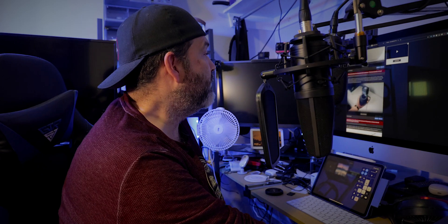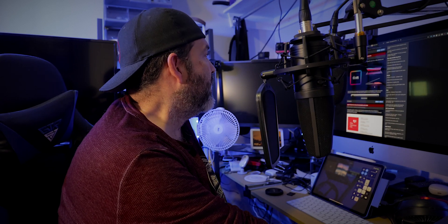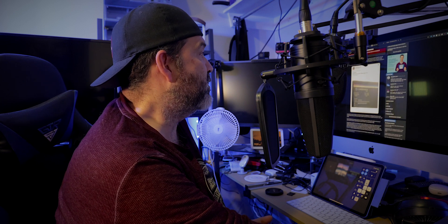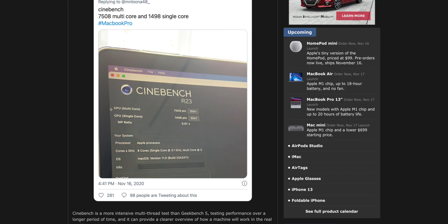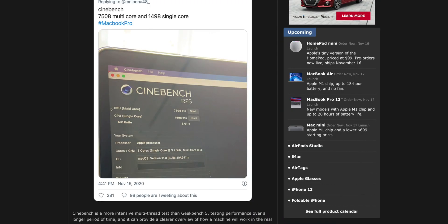Looking further at the benchmarks, the Cinebench scores are really the interesting one. The M1 shows 7508 multi-core and 1498 for single core, which puts this machine up against the 16-inch MacBook i9 with upgraded specs.